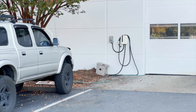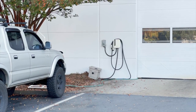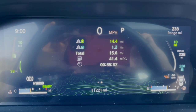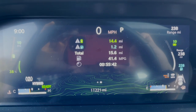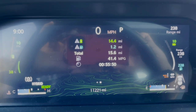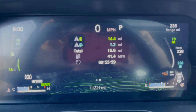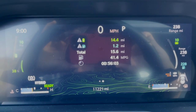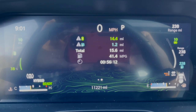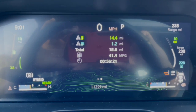I found the charger labeled Pawleys Island on the map — it's at a Chevy dealership. So we stopped to check on our progress: we've driven 15.6 miles total, with 14.4 of those on battery and only 1.2 miles on gas. We have 10 miles of battery range left at 38% charge, and 228 miles of gas range remaining. It's interesting — in hybrid mode, it seems to be prioritizing the battery first almost as if I'm in electric-only mode.